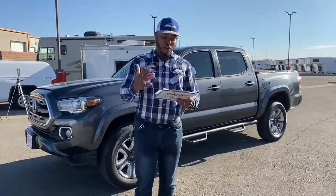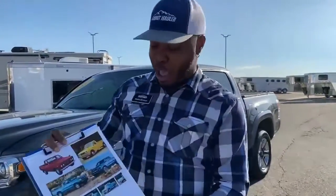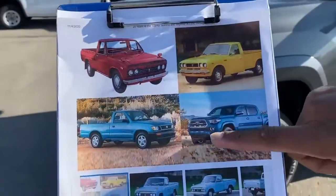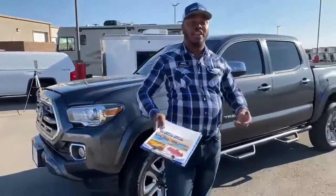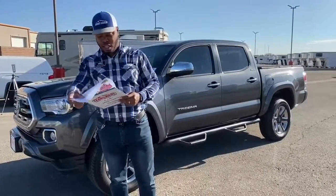I have a few photos here which kind of remind me of my grandfather. You can see the generations of Tacomas back in the day to now. Look at the difference — it's crazy. This is how far Tacomas, or Toyota, has come with their mid-size pickups.